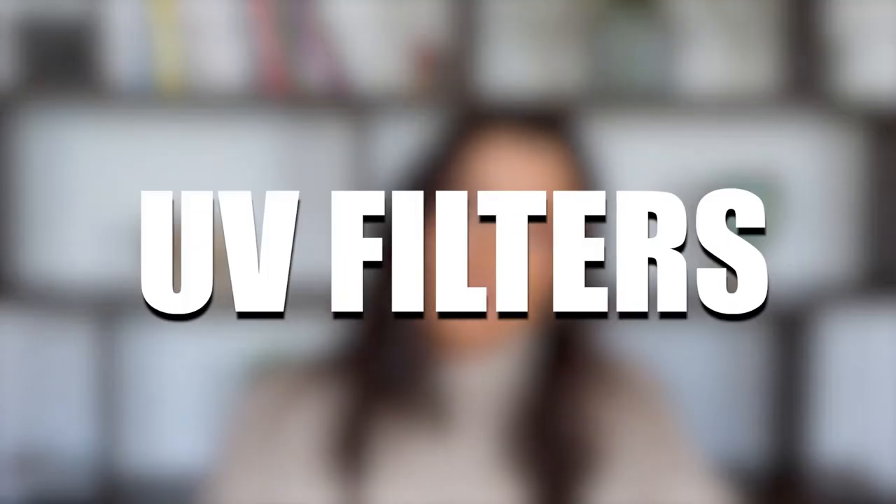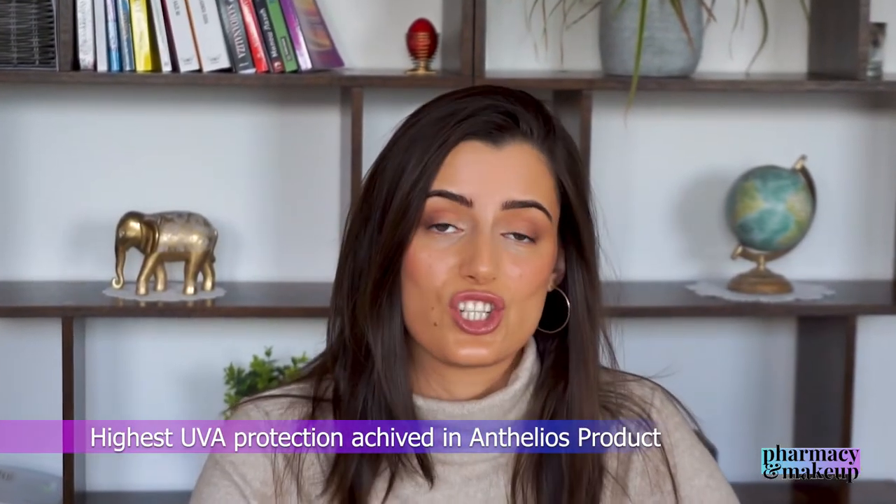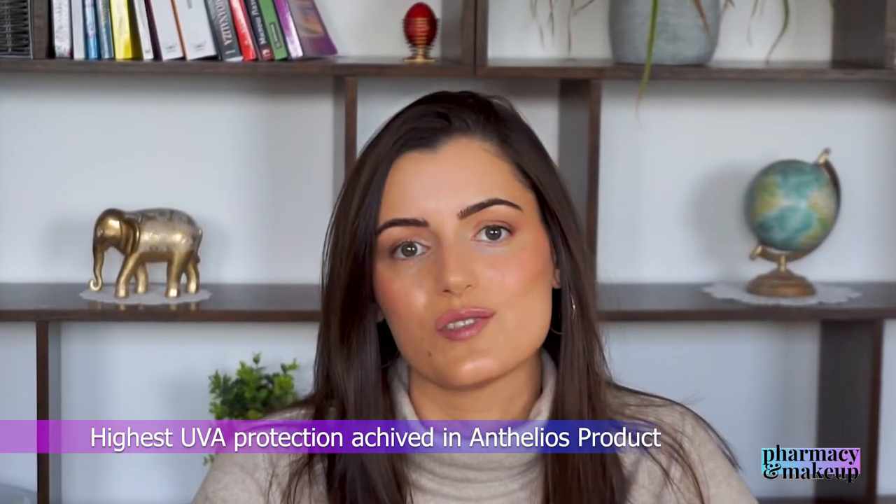Let's first compare the UV filters. Back in 2020 I reviewed the old version of this sunscreen — you can watch the review right here. Back then, La Roche-Posay claimed that this sunscreen had the highest UVA protection achieved in an Anthelios product. This is probably not true anymore because they have outdone themselves with the new UVmune 400 sunscreen. The old Shaka fluid had a total of six UV filters.